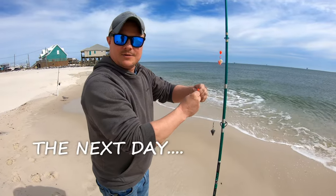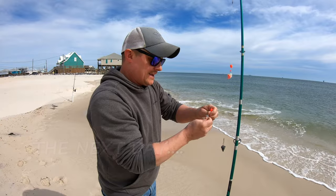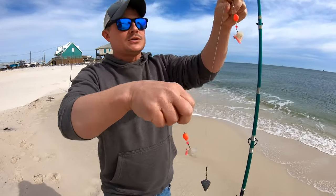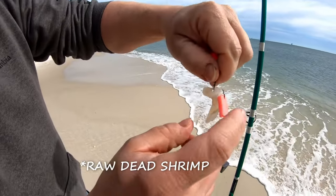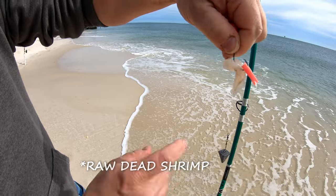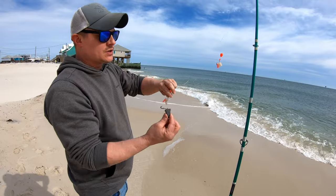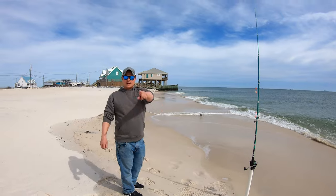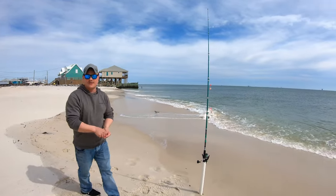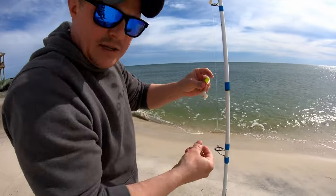We're finally out on the beach. We've been here for over a day and we're setting up some bottom rigs — pompano rigs. We're putting some live shrimp on and then adding a piece of fish bites to hold the shrimp on. Two-ounce weights to start; if that doesn't work we'll go up to three or even higher. We've got three rods on the beach and a few more to set up.